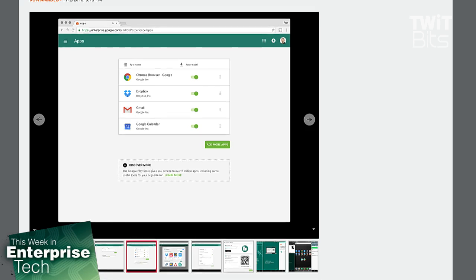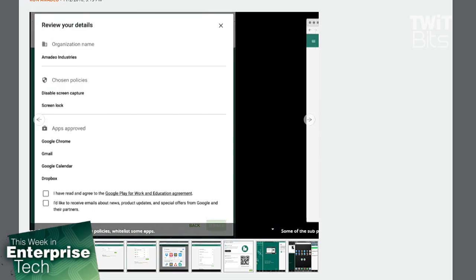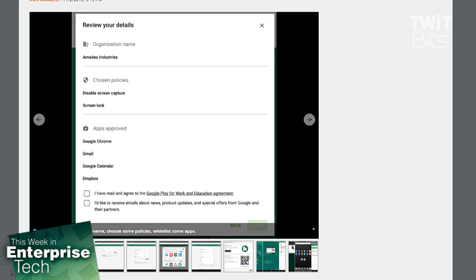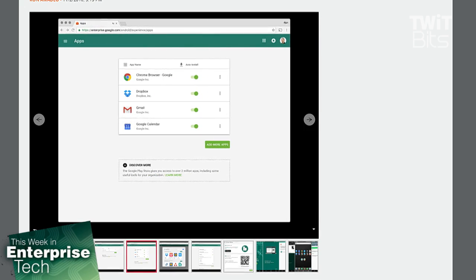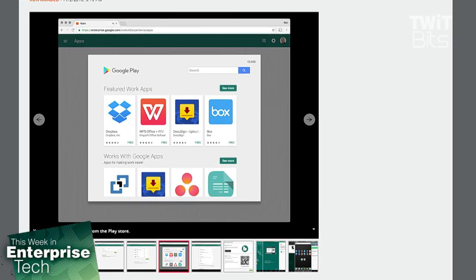With Android for Work, you can set up a device policy for company devices. You can set expiration dates for device passwords, limit the number of old passwords, and block different services like Google Now and so forth. Hubert, you've actually taken this for a test drive recently, haven't you?